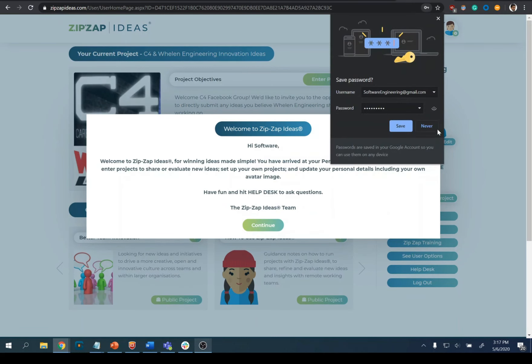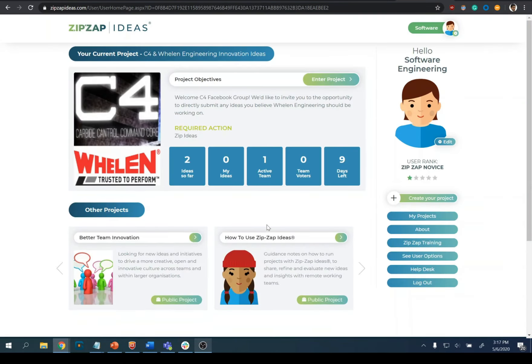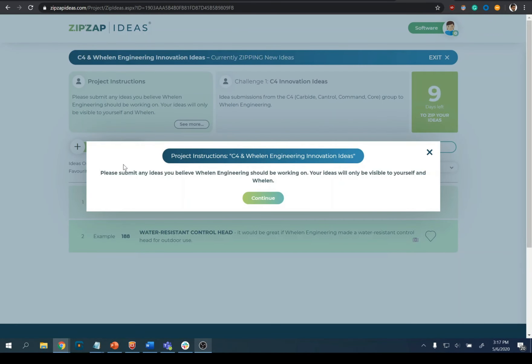Once we get in, you're going to see this welcome message here — it just tells you welcome to Zip Zap Ideas. You can go ahead and click continue. This is the project you're going to want to go into, so just click on enter project. It will give you instructions on what you need to do here, and you can click continue.